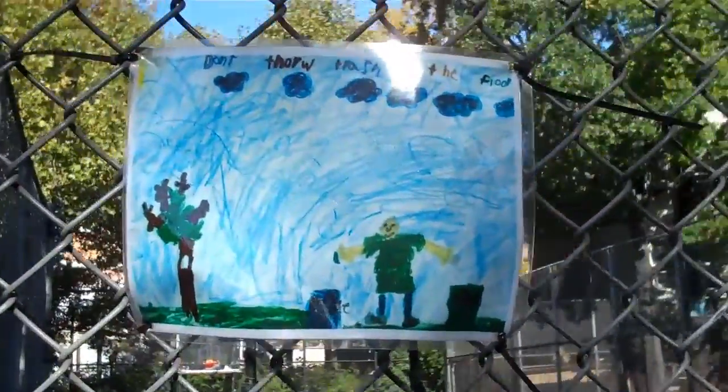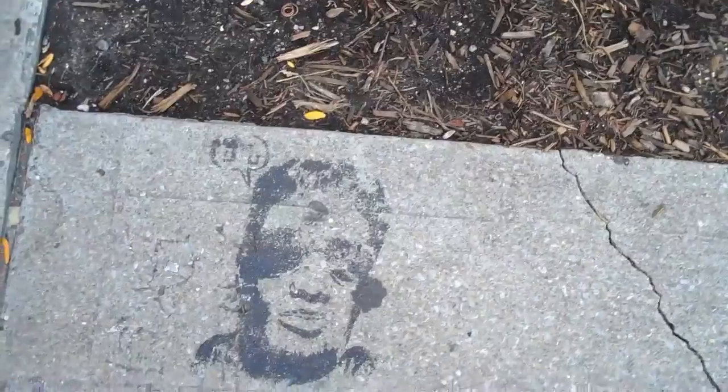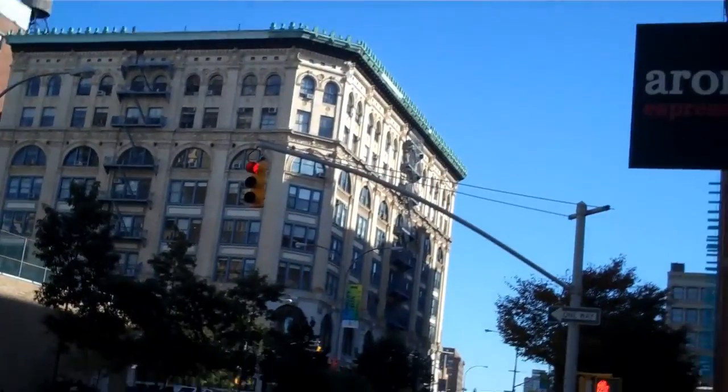Hey, what can I say? Art is where you find it. Here's some actual, literal street art — check that out. Like I said, this is New York City and you can find art anywhere.